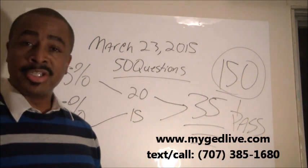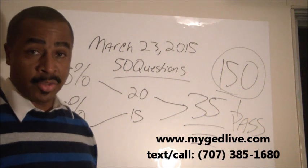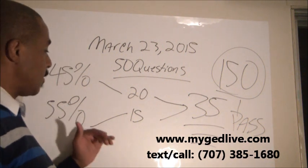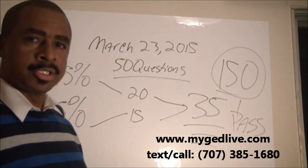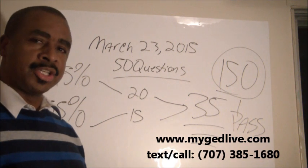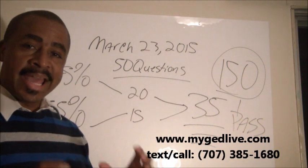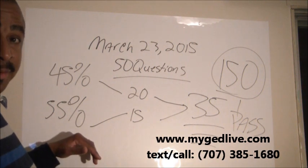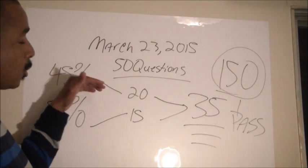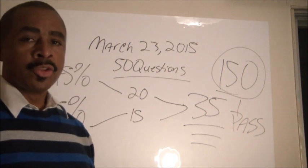I prepare my students to get 20 out of 25 on the easier questions and 15 out of 25 on the more difficult questions. That puts you in a position to succeed on the GED math test without needing to know every single thing about algebra, and it gives you a little wiggle room on the easier questions.